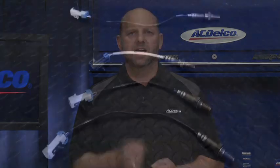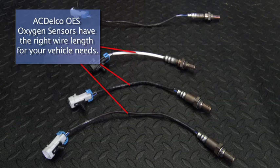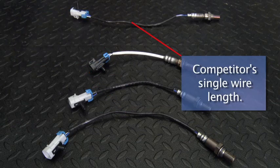As I mentioned earlier, some ACDelco competitors consolidate wiring lengths. It is important to ensure you have the right part with the right wire length for your vehicle. Excess wire can be exposed to extreme heat and abrasions that can lead to premature wire failure.